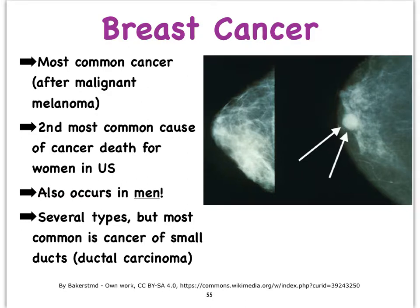There are different kinds of breast cancer and many different ways to classify it, but the most common type is referred to as cancer of the small ducts, or ductal carcinoma.